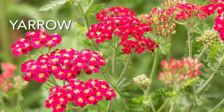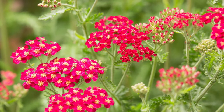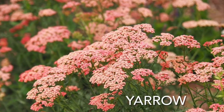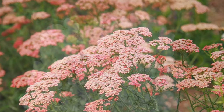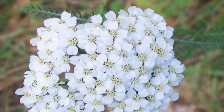Number seven, Yarrow. This easy to grow perennial is low maintenance and can be yellow, orange, red, pink, or white. This plant is truly carefree and loves to be in full sun. It does not like fertilizer because it will cause the plant to fall over. It only needs water during severe drought.